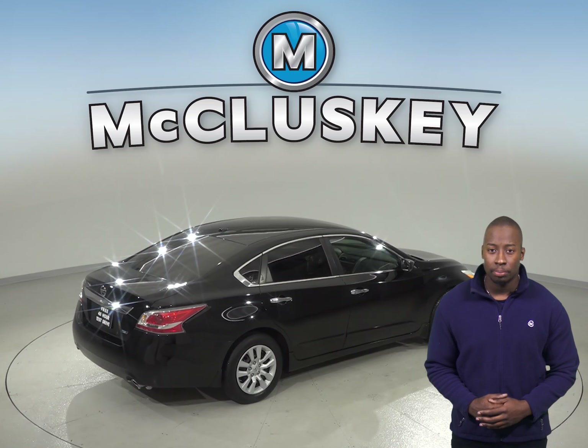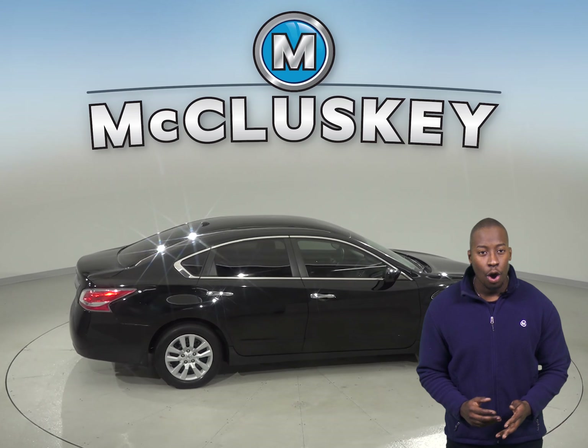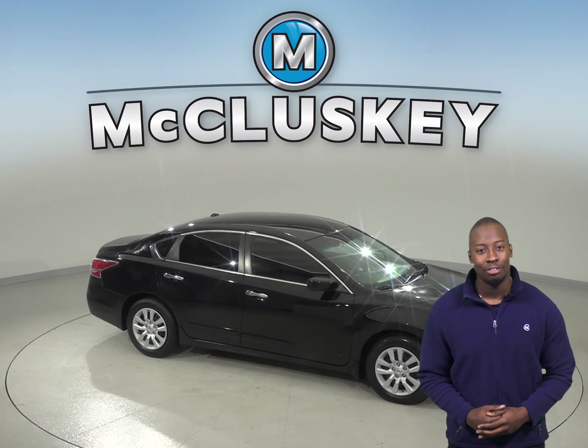Come see what this Nissan Altima has to offer with our free 48 hour test drive. If you like it, we will cover it with our free lifetime mechanical warranty for as many years and as many miles as you own it.